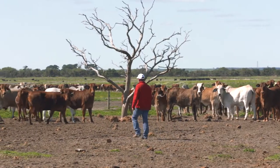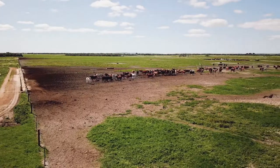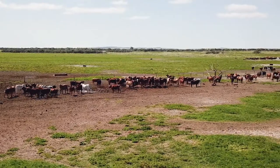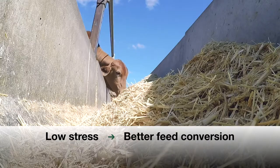Our whole operation revolves around cattle handling and doing the best by the animal. We've got pastoralists now that are doing the low stress stock handling up on the stations and then they're seeing benefits down here at our end in the feedlot because they're getting feed conversion better or quicker than previously.